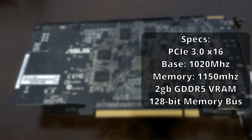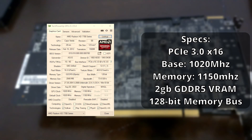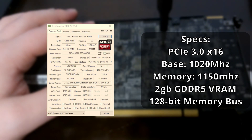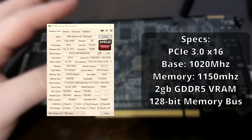Leading on into the specs, we've got our core clock running at a decent 1020MHz while our memory is at 1150MHz. These are about a 2% gain over stock, which is not much but it's something. We've got 2 whole gigabytes of GDDR5 memory running on a 128-bit memory bus.